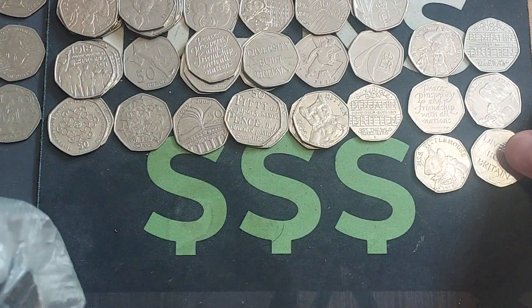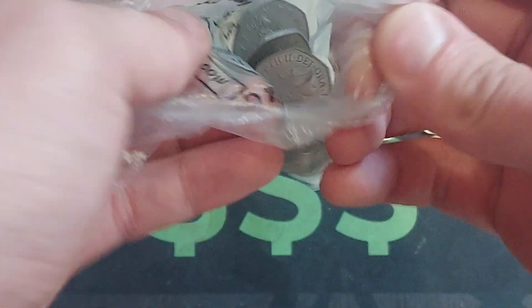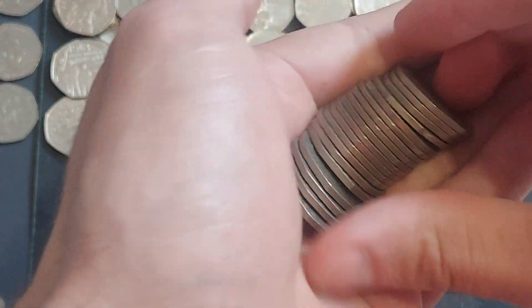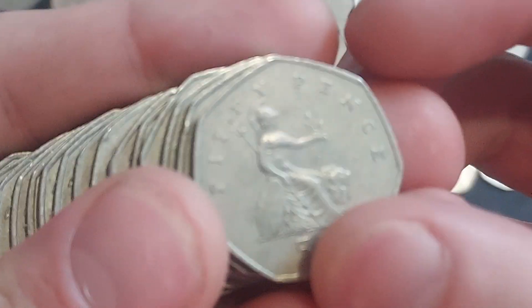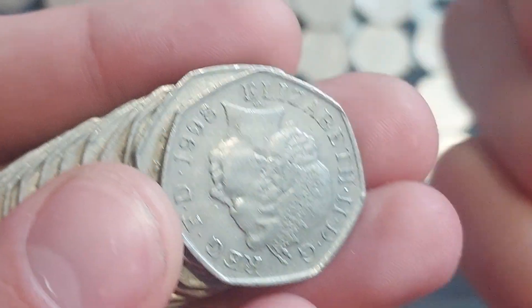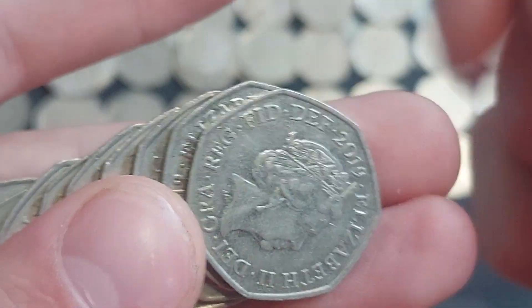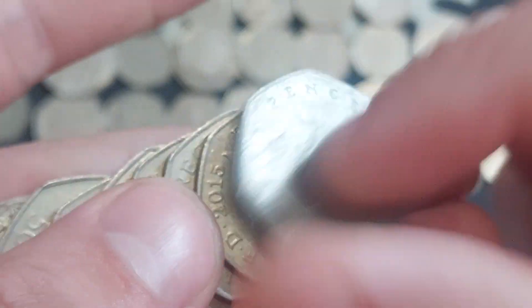Six commemoratives going into the final bag. We average four to six commemorative coins per hundred pounds, so we're at the top of the average — and we're definitely above the average because we have found some more-than-average coin finds here. Any questions or queries, get them in the comment section below.